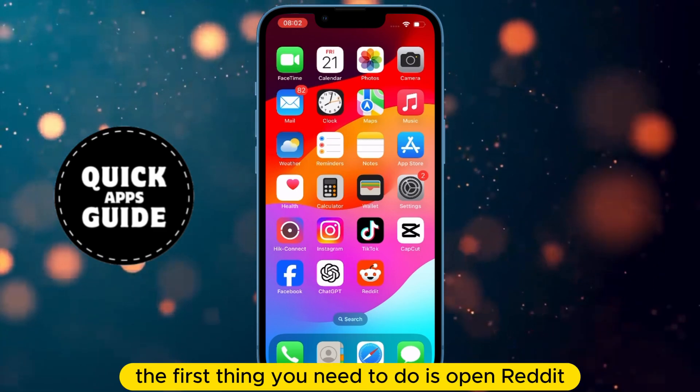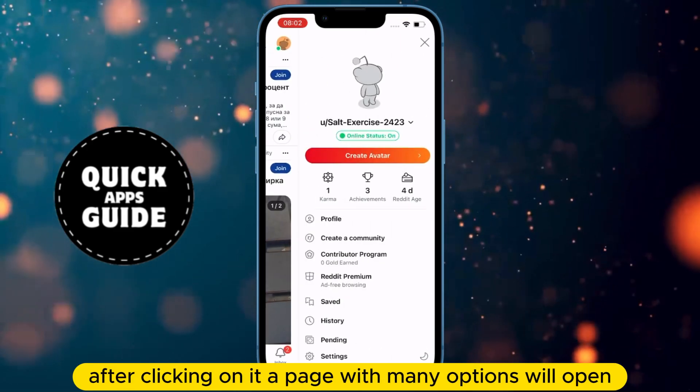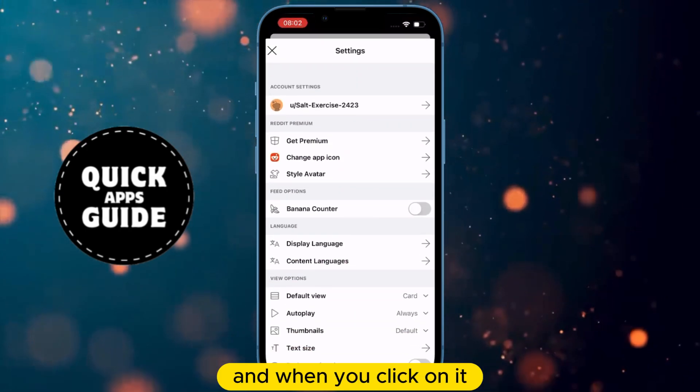The first thing you need to do is open Reddit. Once Reddit is open, click on your profile icon located in the top right corner of the screen. After clicking on it, a page with many options will open. On that page, you need to click on the Settings option.